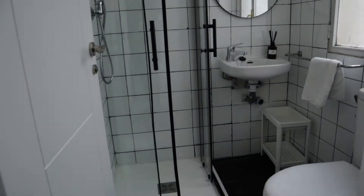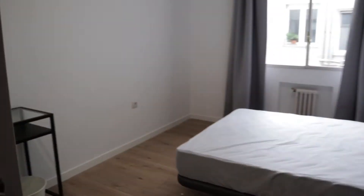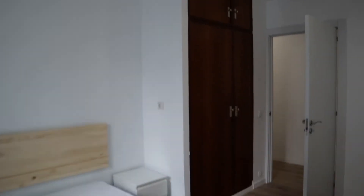In this area we found the laundry area and the first bathroom of the apartment. Continue walking, we found the first bedroom with a double bed, the desk, and this wardrobe.